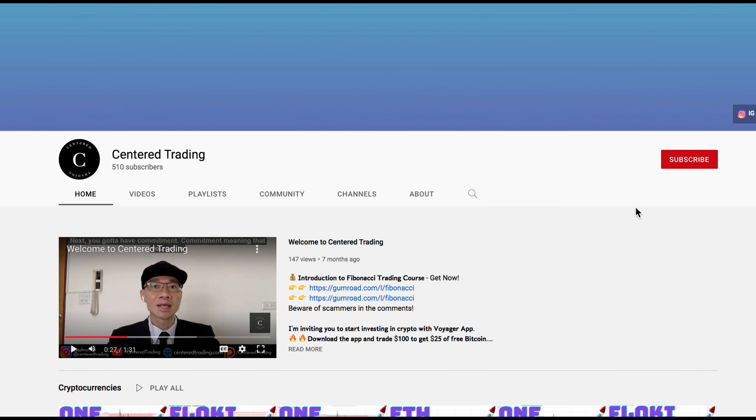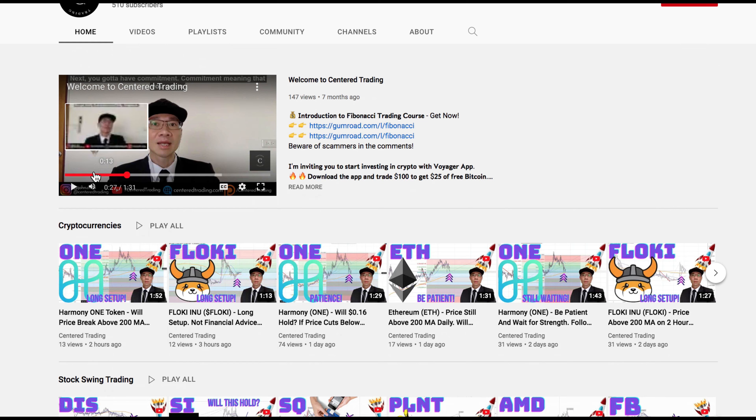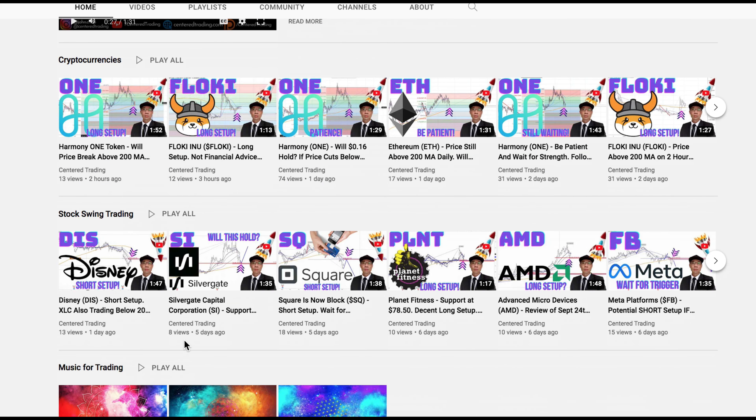If you'd like to learn how to find high probability setups using Fibonacci analysis, check out my course in the description below. If you haven't subscribed to our channel, subscribe now and hit that notification button. Our first goal is a thousand subscribers — we cover cryptocurrencies as well as U.S. equities. Love to hear from you in the comments. Talk to you soon.